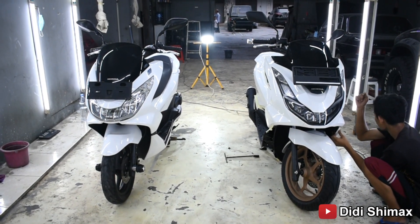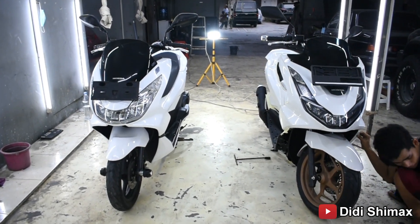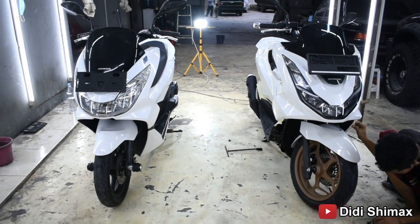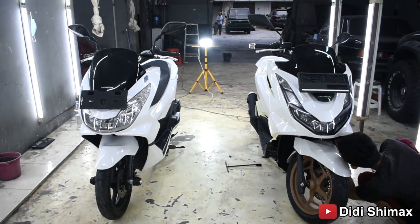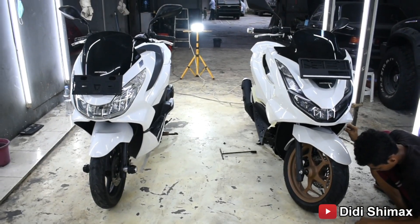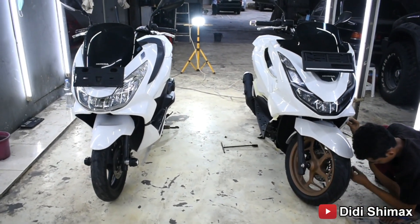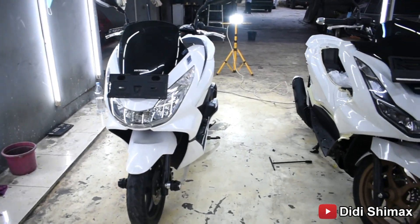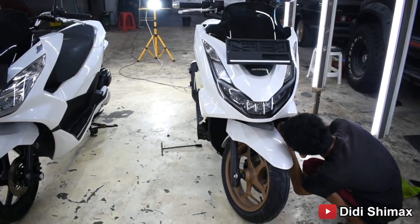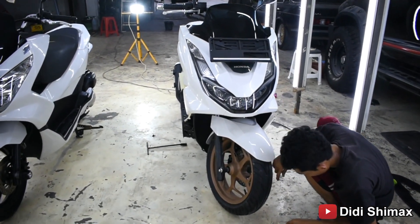Hello brosies, om tante dan semuanya, kembali lagi bersama saya di channel ini. Kali ini kita akan mereview sekaligus kita sudah selesai detailing dua motor di depan kita, yaitu motor Honda PCX tahun 2017 yang CBU dari Vietnam di sebelah kiri, sedangkan yang sebelah kanan adalah tahun 2021 yang CKD atau lokal.